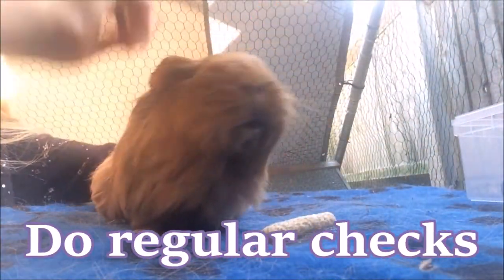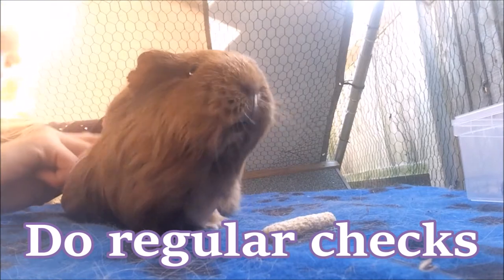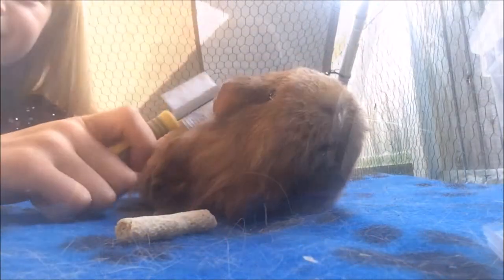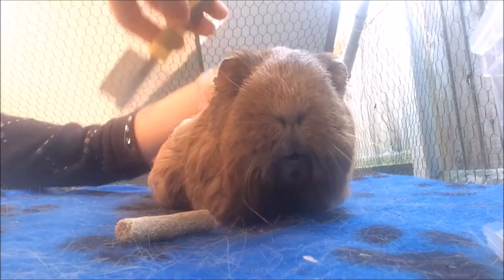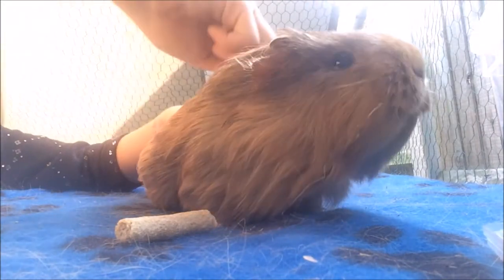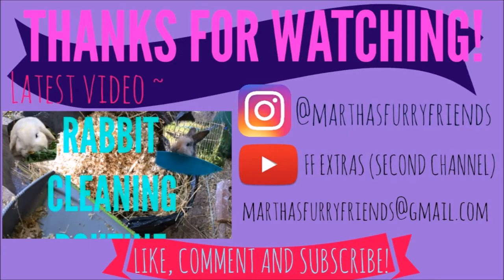You can also do regular health checks around your guinea pig's bum area, and make sure you are always brushing and keeping long-haired guinea pigs' hair clean, as matted hair can definitely attract flies. So I'll see you guys.